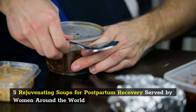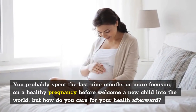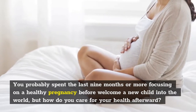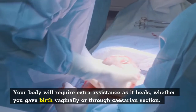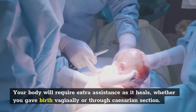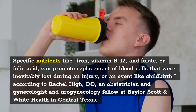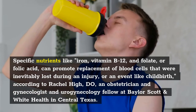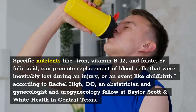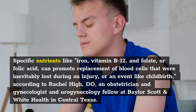5 Rejuvenating Soups for Postpartum Recovery served by women around the world. You probably spent the last nine months or more focusing on a healthy pregnancy before welcoming a new child into the world, but how do you care for your health afterward? Your body will require extra assistance as it heals, whether you gave birth vaginally or through cesarean section. Specific nutrients like iron, vitamin B12, and folate, or folic acid, can promote replacement of blood cells that were inevitably lost during an event like childbirth, according to Rachel High, an obstetrician, gynecologist, and urogynecology fellow at Baylor Scott & White Health in Central Texas.